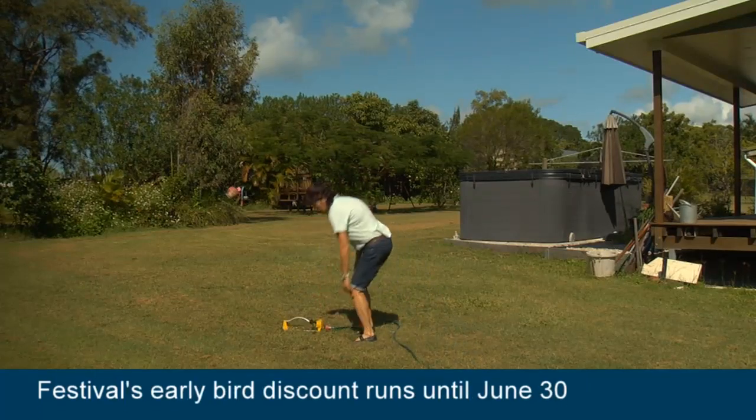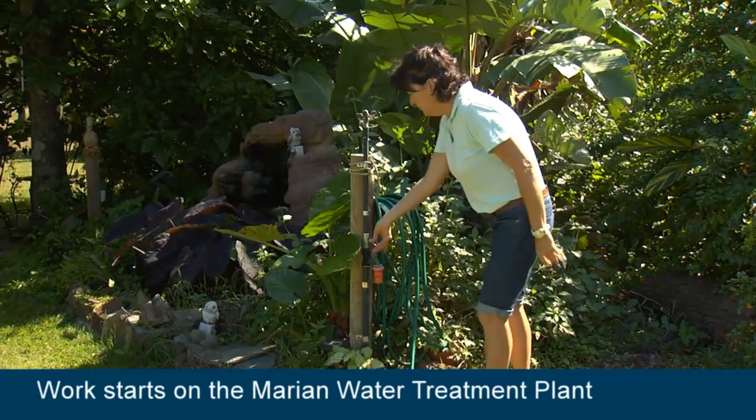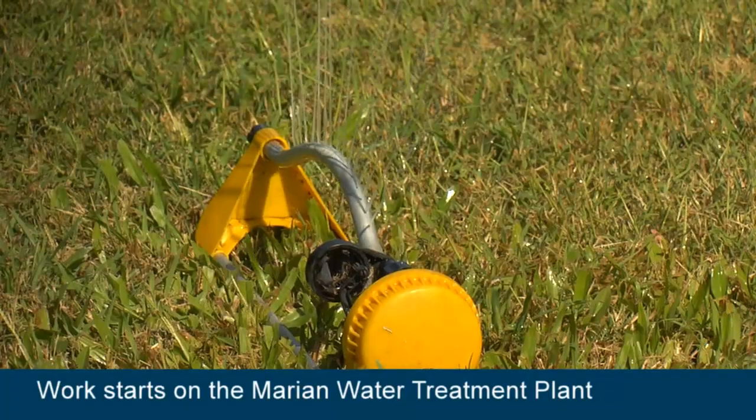In Sandy's case, a sharp rock pierced the main underground water pipe. Without this technology, such a leak would have gone unnoticed until she received her water bill.